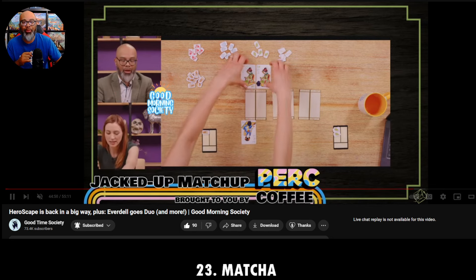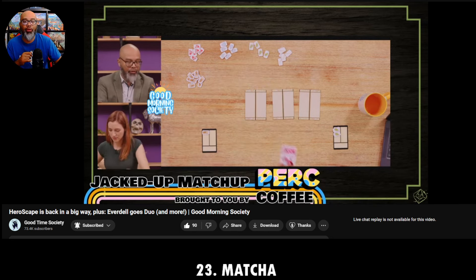That's number 23, Matcha. Check that out — it's a two-player only game, by the way.